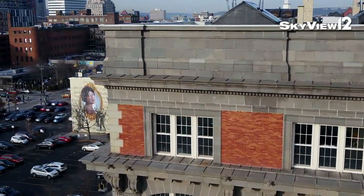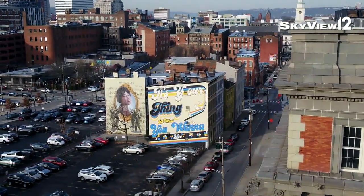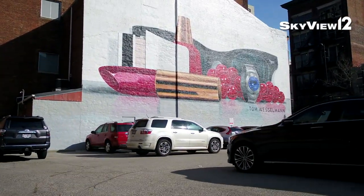A lot of times we see a blank wall and we have a project that we want to do, and we're like, we want to use your wall — how can we get permission? But a lot of times businesses and companies come to us. Our mural program actually started in 2007.